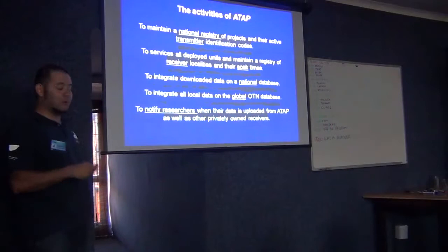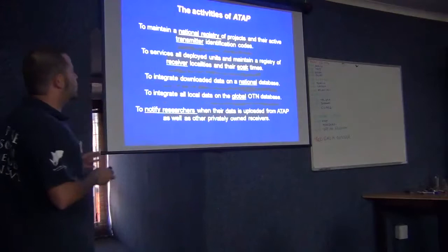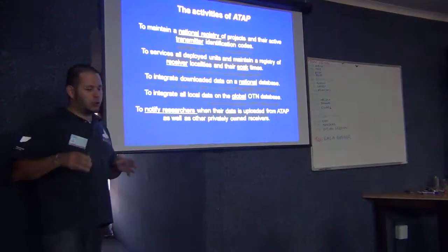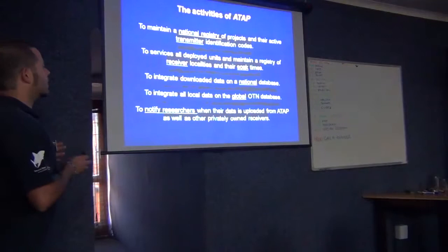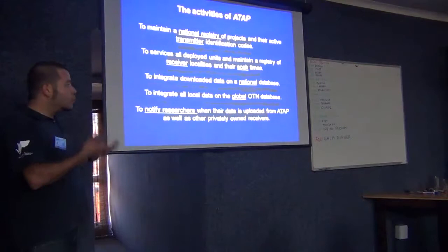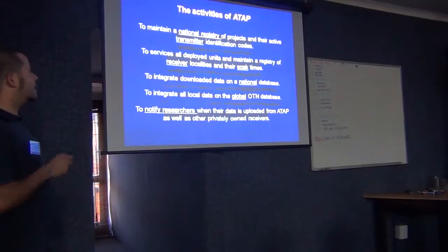Paul asked me to explain this quite clearly. ADAP is aimed to download all the receiver data and put it into a national database. OTN is going to provide a platform for this national database. It will initially be hosted in Canada, then move to South Africa, becoming a South African national database created and run by people who already know these issues.